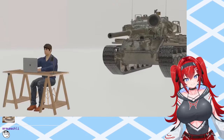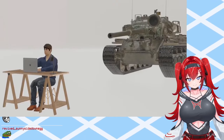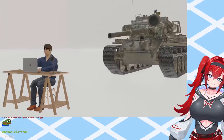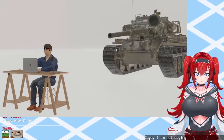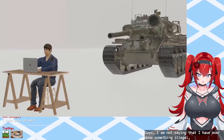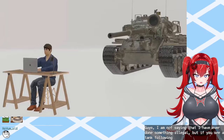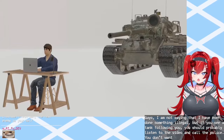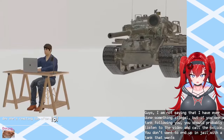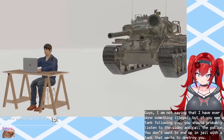If you believe you are being followed or watched by a main battle tank, call the police and report any suspicious activity immediately. I am not saying that I have ever done something illegal, but if you see a tank following you, you should probably listen to the video and call the police. You don't want to end up in jail with a tank that wants to destroy you.